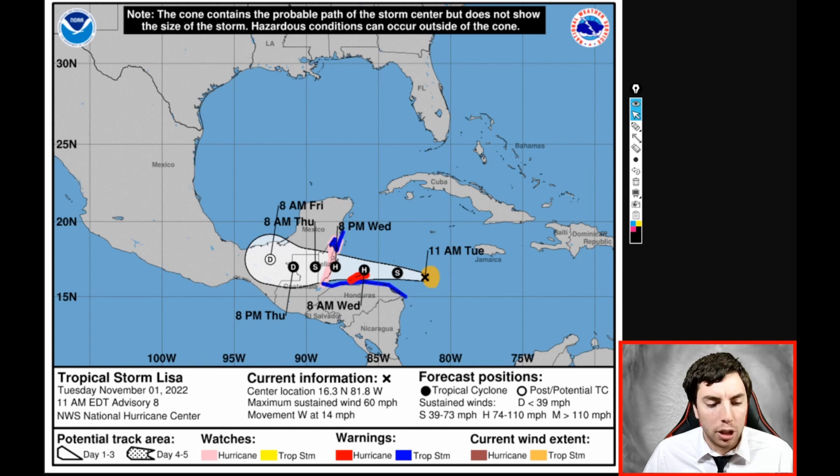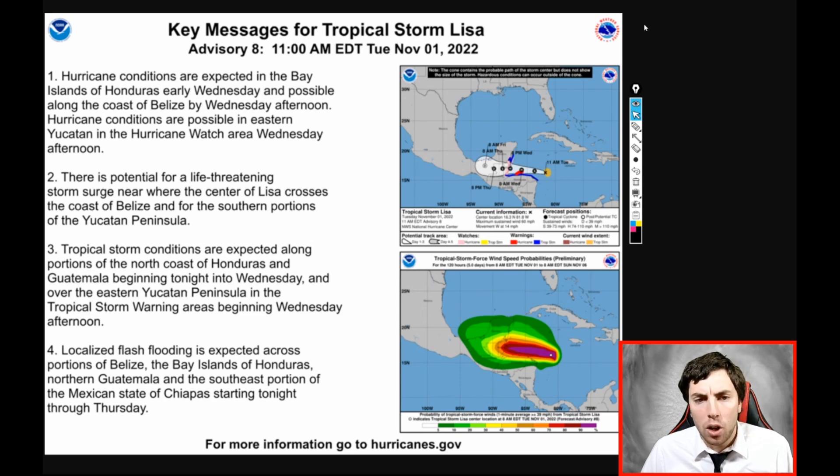As of the 11 o'clock advisory — we should get a new update from the NHC in the next couple of hours — winds are at 60 miles an hour, moving to the west at 14 mph. Lisa is expected to be a hurricane by tomorrow morning. There are hurricane warnings just to the north of Honduras, as well as Belize under a hurricane watch. Tropical storm warnings extend down into Honduras itself, the Yucatan, and the Playa del Carmen area of Mexico. Please take this system seriously — we have viewers watching from Mexico as well.